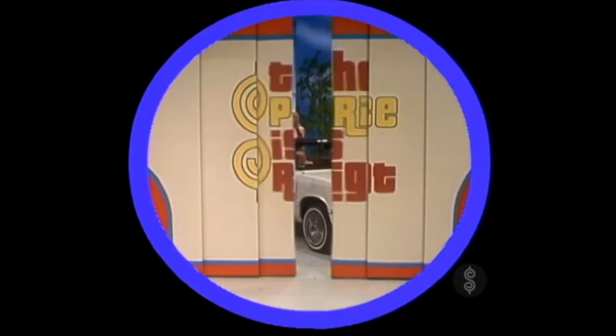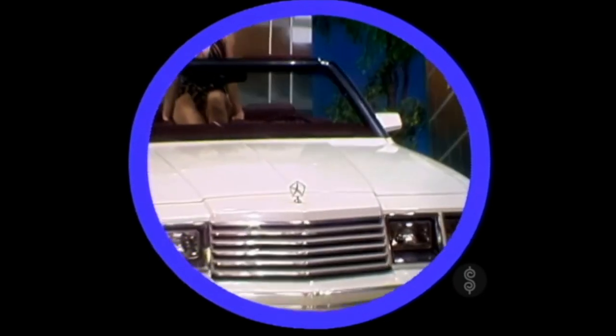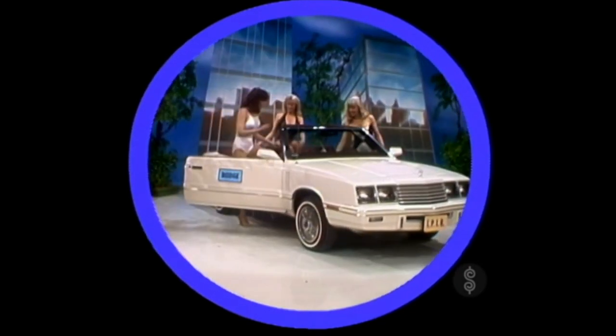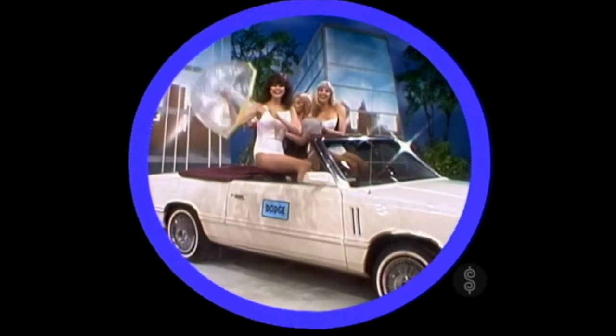The all-new Dodge 400 Convertible — America's personal luxury car with dynamic styling. It comes with these options: California emissions, front and rear bumper guards, luxury wheel covers, V185/70R14 steel radial wide white tires.